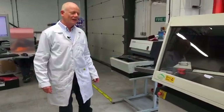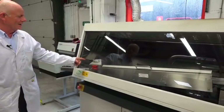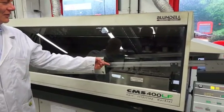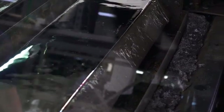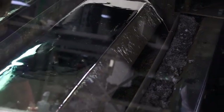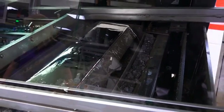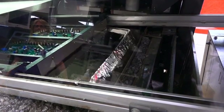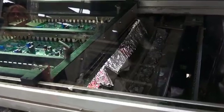Boards for wave soldering are loaded on the infeed conveyor, then pass to the flux station and onto the preheat zone, emerging on the conveyor to pass over the wave solder. Wave soldering is a process where the whole circuit board is immersed in a solder wave and all the joints on the underside of the board where they touch the wave are soldered at the same time. If we're going to use the wave soldering machine, there can be no SMD parts mixed in with the leaded parts.